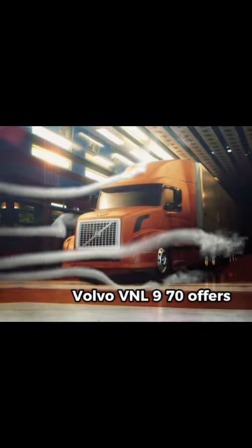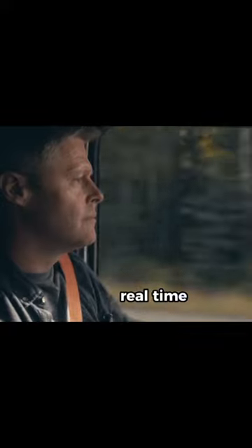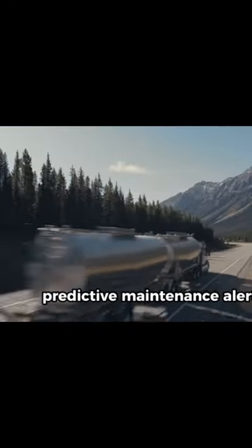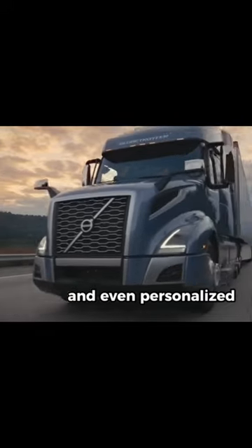The AI assistant in the Volvo VNL 970 offers real-time route optimization, predictive maintenance alerts, and even personalized driver settings. It is like having a reliable co-pilot on every journey.